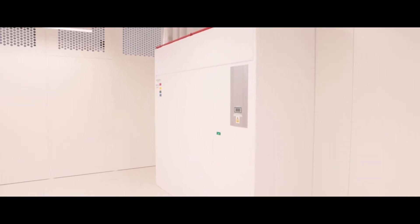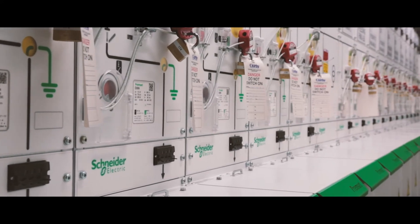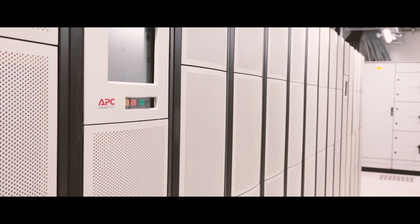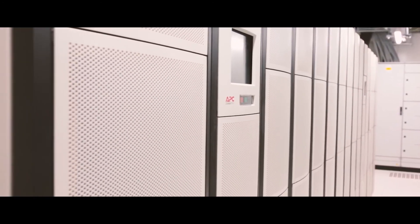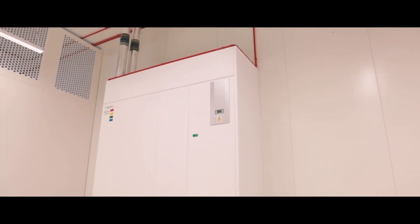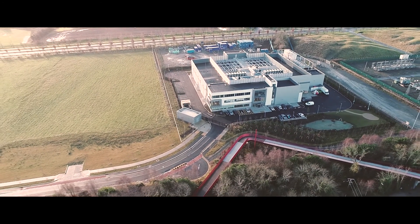Renewable energy is becoming more and more important to our customers. Energy is such a big part of our operating expense — we have to make sure we're as efficient as possible. With more eyes on data centres and the energy we consume, it's becoming increasingly important. Interxion has to use the most energy efficient components, and partnering with the likes of Schneider is key to us, to be at the forefront of technology when it comes to energy efficient components in our CRAC units and UPS's. Everything that minimizes power usage is of benefit to all of us.